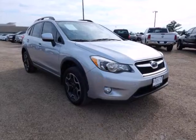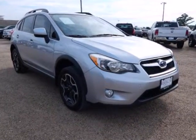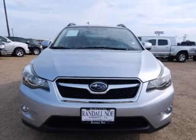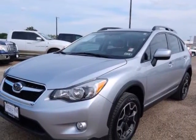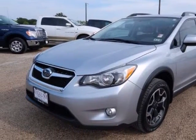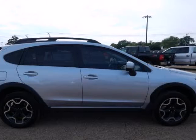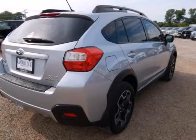2015 Crosstrek 2.0 E Premium, Subaru Certified, 4-door Sport Utility. 2.0 16V Dual Overhead Cam, Lineartronic CVT, All-Wheel Drive. Silver exterior, black interior. MP3 Decoder, Radio, AM FM Stereo with Single Disc CD, Remote Keyless Entry, and Steering Wheel Mounted Audio Controls. Don't pay too much for the good-looking SUV you want.